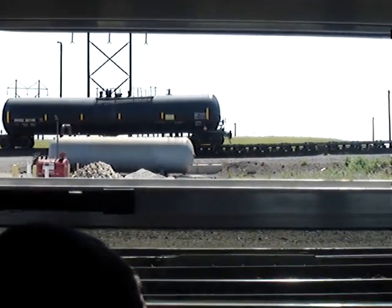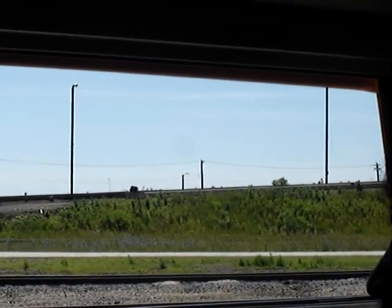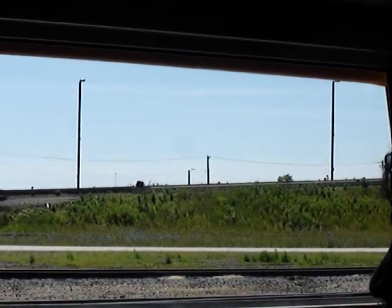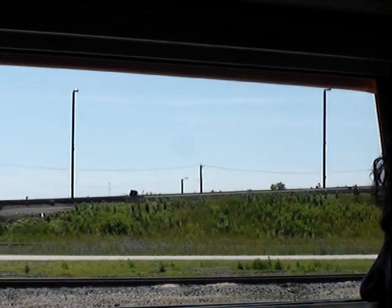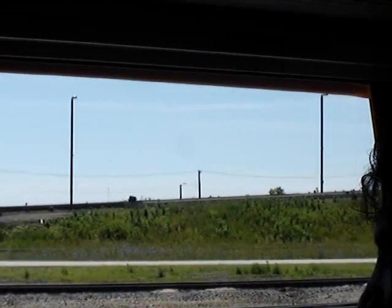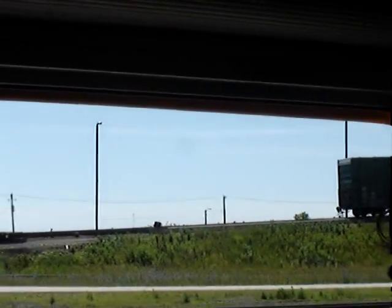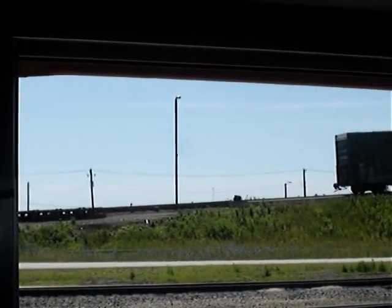Another thing that's hard to realize is the size of some of this equipment. Unless you see a person standing next to it, it's hard to realize how big it is — like that tank car right there. Some of these tank cars hold up to 36,000 gallons. If you filled that with your favorite beverage and drank a gallon a day, it would take you almost a hundred years to finish it.